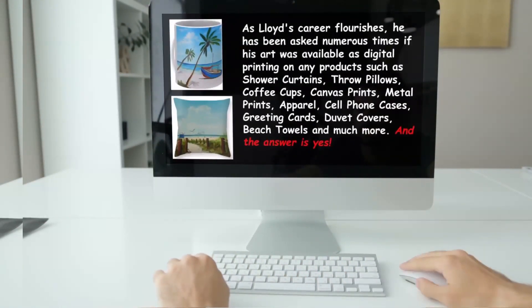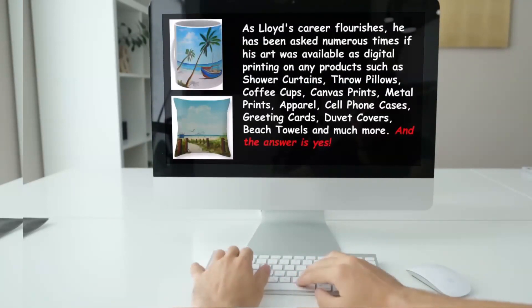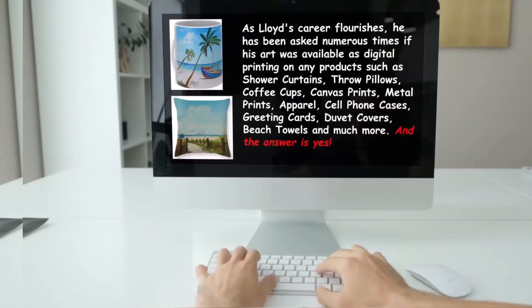As Lloyd's career flourishes, he has been asked numerous times if his art was available as digital printing on any products such as shower curtains, pillows, coffee cups, canvas prints, metal prints, apparel, cell phone cases, greeting cards, duvet covers, beach towels and much more. And the answer is yes.